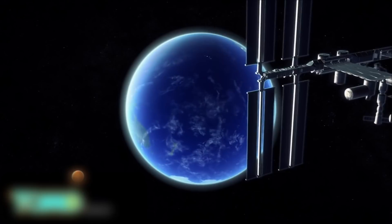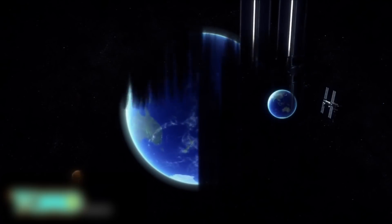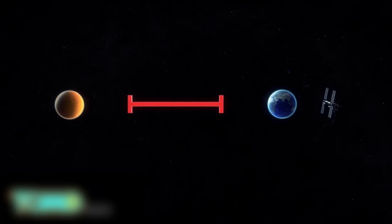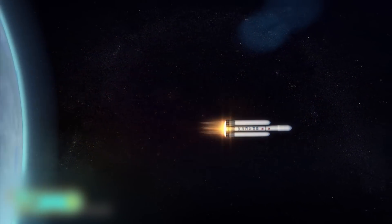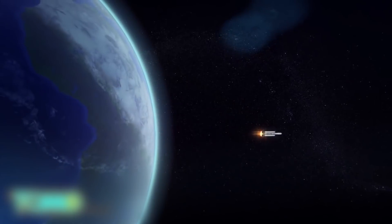The company has been delivering cargo to the International Space Station since 2012, but the Red Planet is 560,000 times farther away. Instead of the Falcon 9, the Red Dragon will be launched using the more powerful Falcon Heavy rocket.